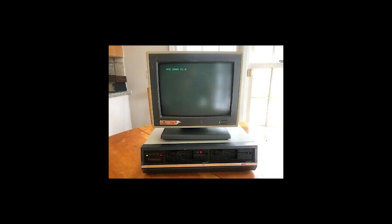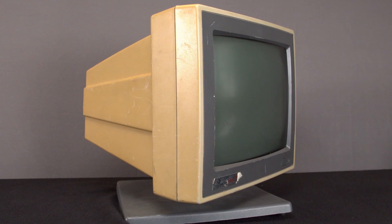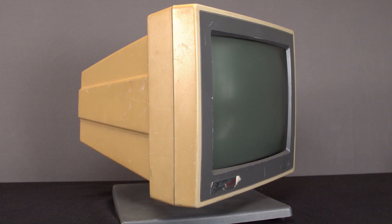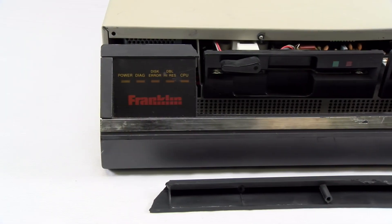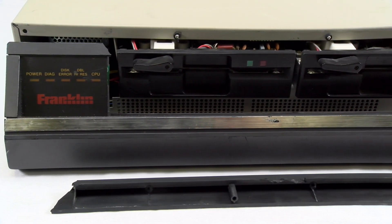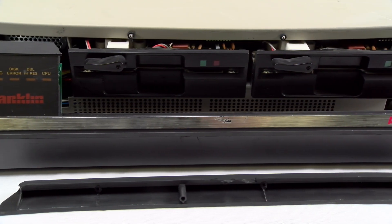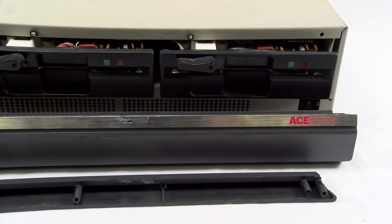We purchased our system for $120, including a very yellow generic composite monitor branded as the Zuckerman Study Mate 2, sold by Zuckerman Computers from San Jose, California. The clips that hold the front fascia were broken off from being poorly packaged in the same box as the monitor. Luckily, it looks like none of the functional components were damaged.